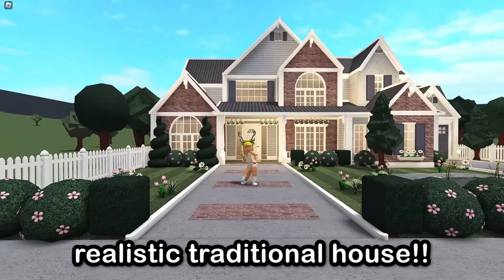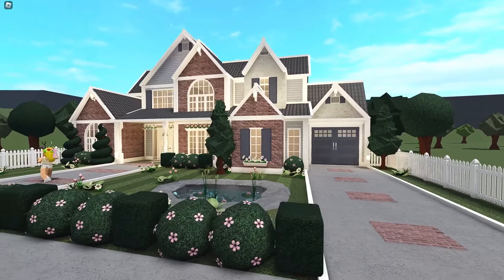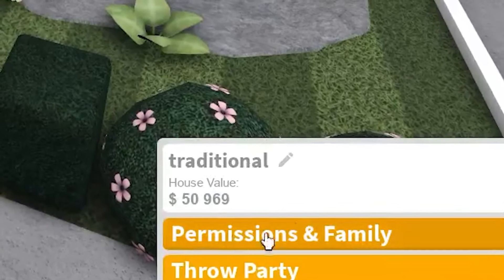Today we're building a realistic traditional colonial house in Bloxburg. This is the exterior, which we're focusing on today — we're going to tour and then build. The exterior value is $50,000.